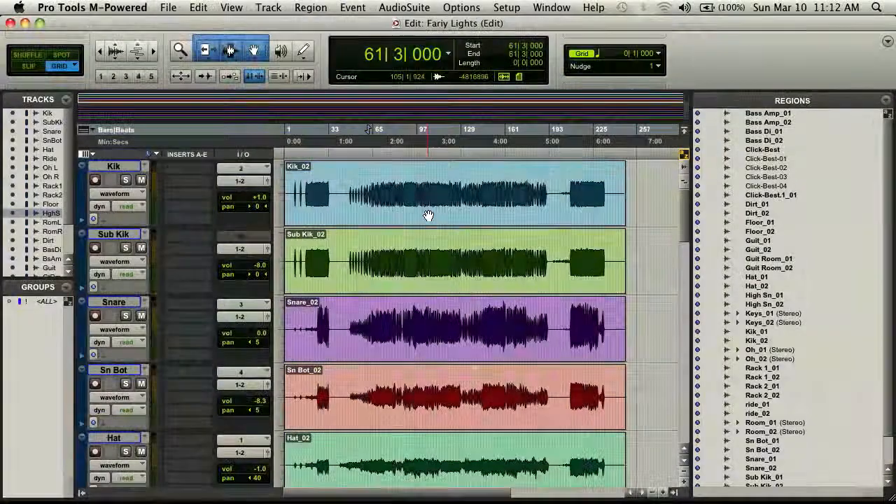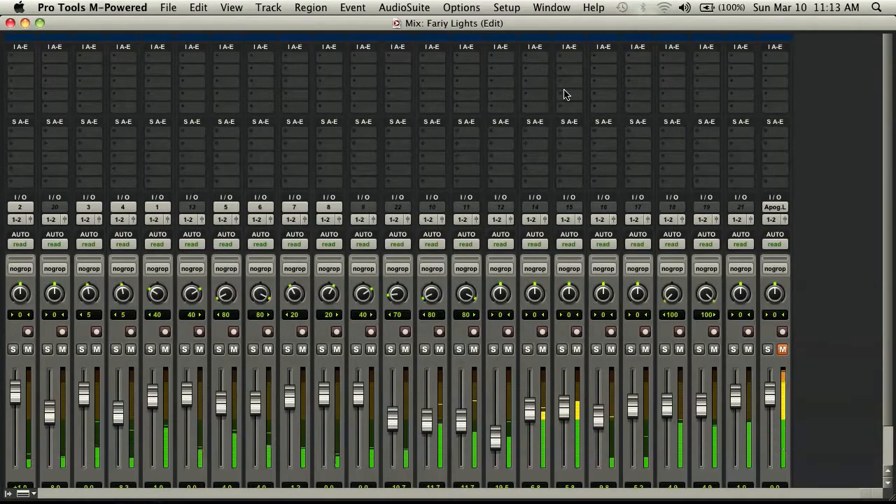Is Pro Tools the main program you use? Yeah, Pro Tools is pretty standard. Some people would argue there are better options, but as a standard across the world where you can go into any studio, know the operating system, and go for it — yeah.